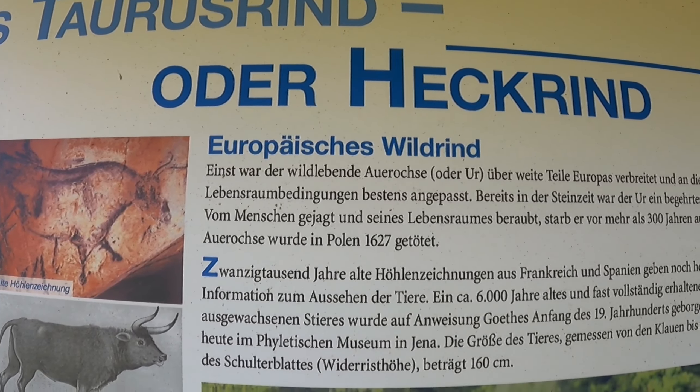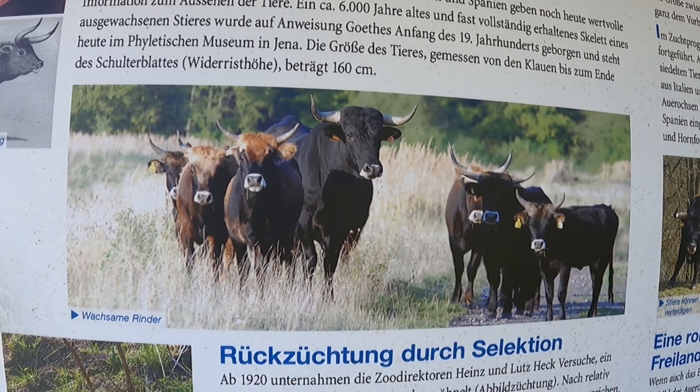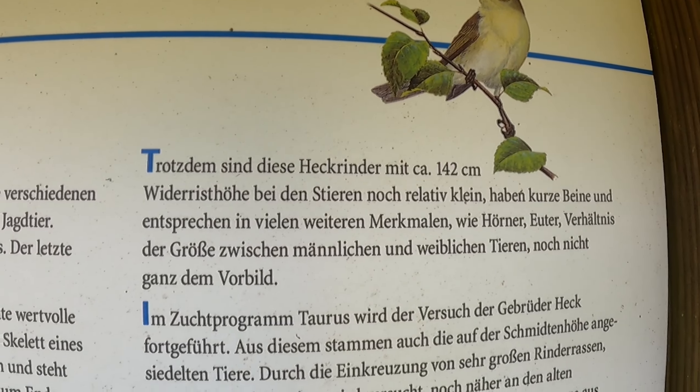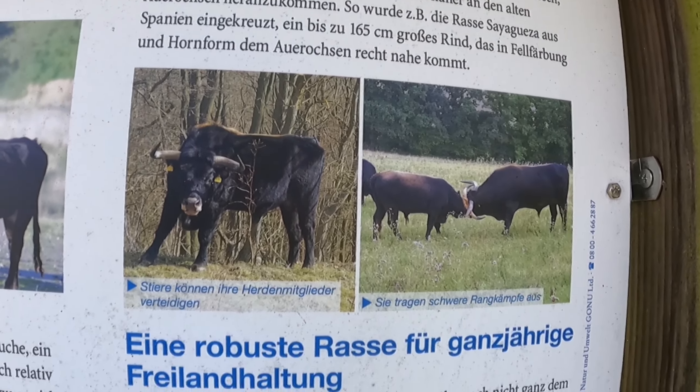Nichts Gutes, das ist schon klar, Mario. Hier gibt es sogar ein paar kleine Bänke, um eine gemütliche Pause einzulegen. Das ist doch schön gemacht. Hier gibt es auch ein Schild, auf welcher Höhe man sich befindet, und eine Informationstafel.